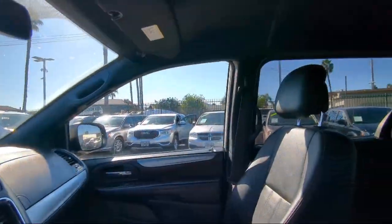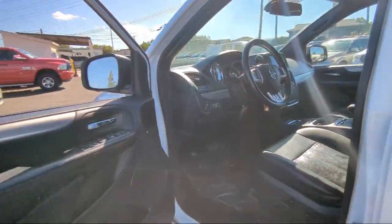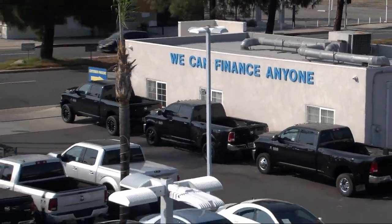Our knowledgeable, no pressure staff will help you drive away in a vehicle that is just right for you. So come visit us here at East County Pre-Owned Superstore. You'll be glad you did.